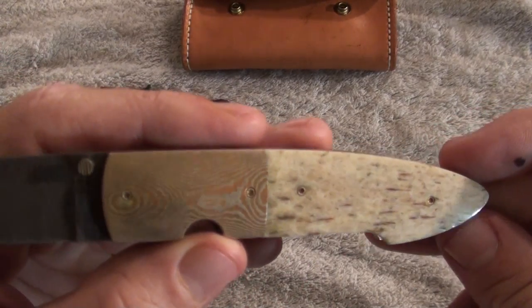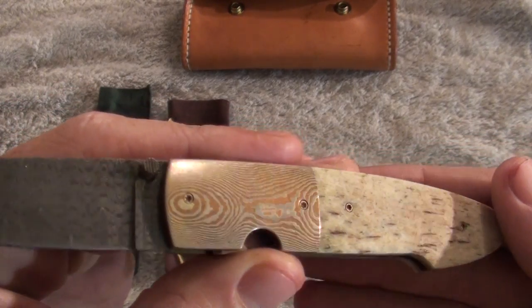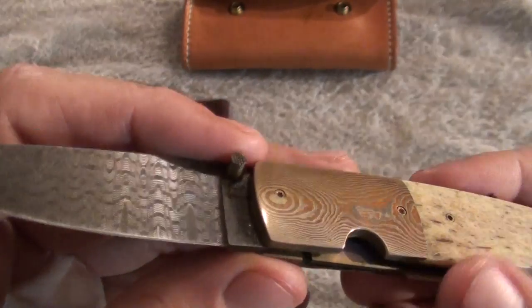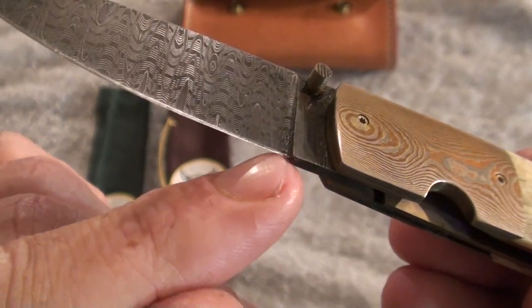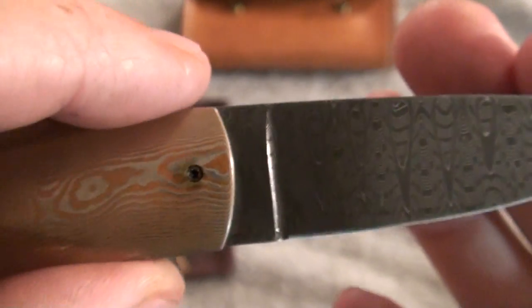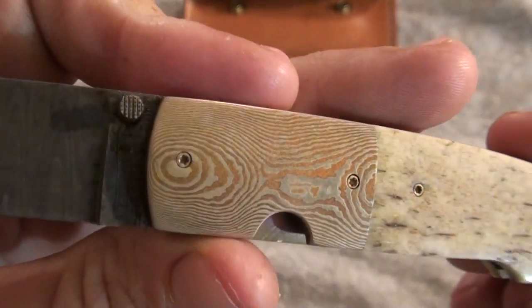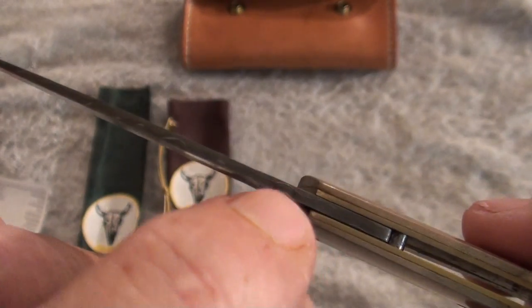I decided to pick this guy up just because I'm trying to get into high ends, and this one really grasped my eye. There is a small amount of rust right here in the blade, which I've oiled it up — there you can see it a little bit better — as well as some rust right there. I believe that is all of the rust that I have found, minus one spot right back here.